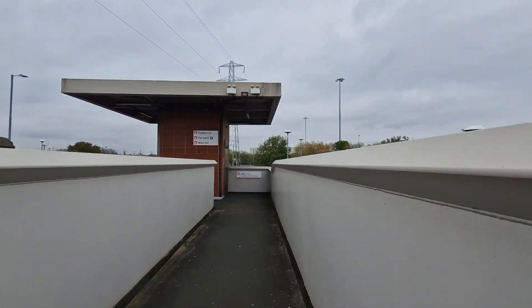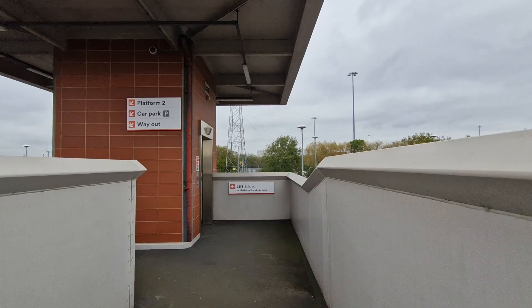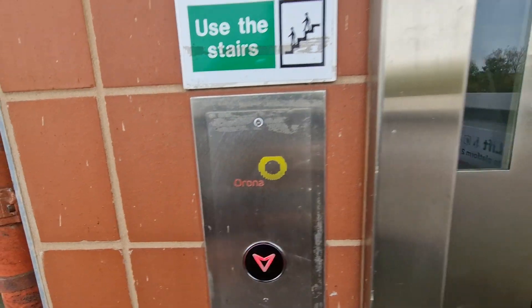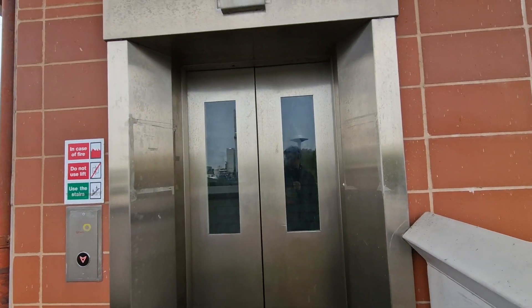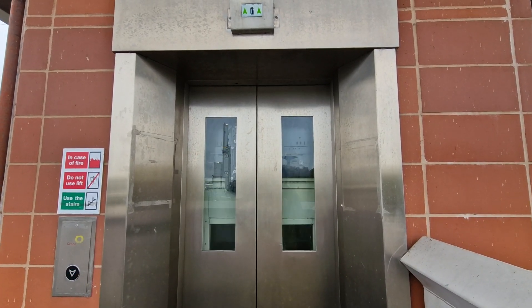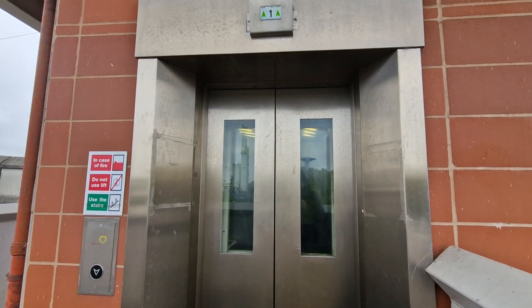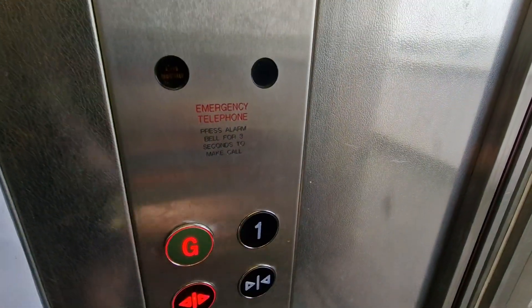This is the lift at Coles Hill Parkway Platform 2. This lift is going down — go down to G. Doors closing.